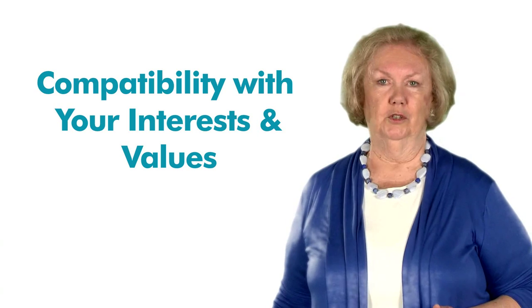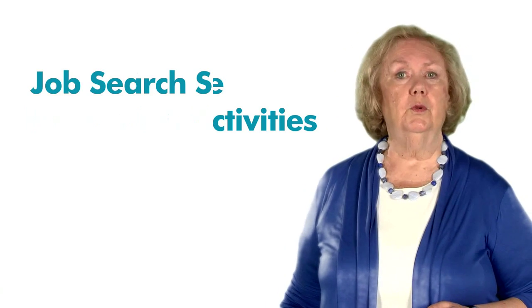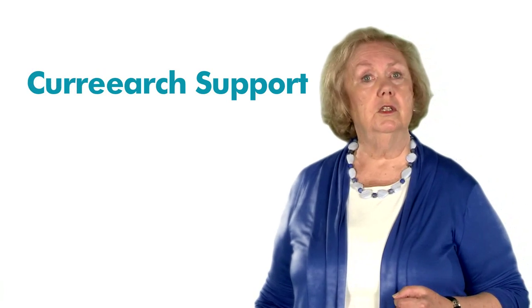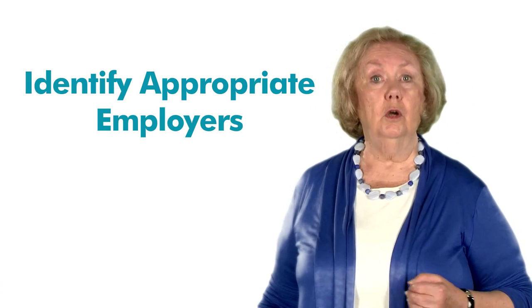The next step in your job search journey is to use the insight you have obtained through self-assessment to focus your efforts on effective research and activities. For example, in this unit, you'll find resources that will help you explore the job search support that is available to you. In addition, you will learn how to research current information regarding today's job market and how to identify appropriate employers in your local labor market.